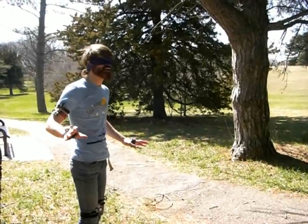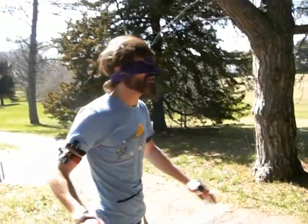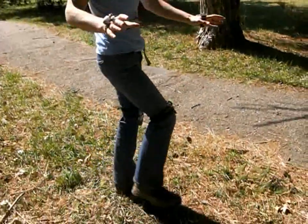I'm at Pioneer's Park and I have a blindfold on. I'm standing around a bunch of trees. I'm going to see if I can navigate through them without hitting anything.